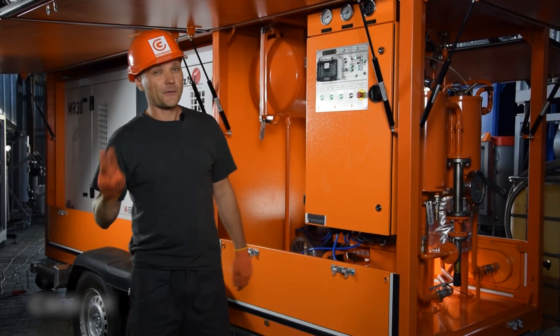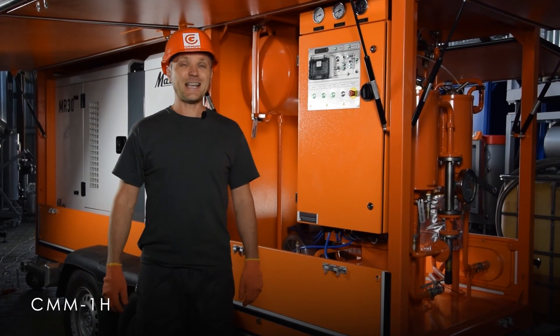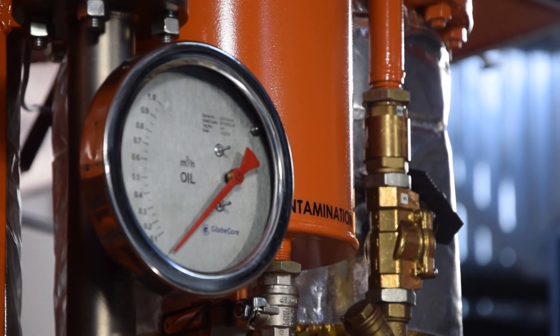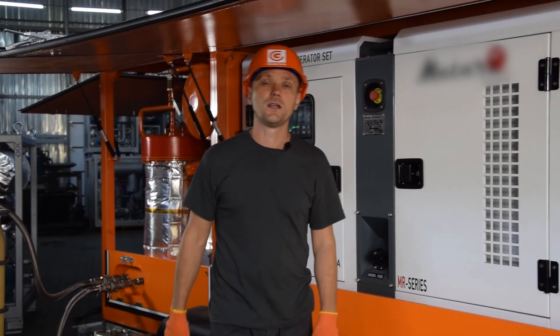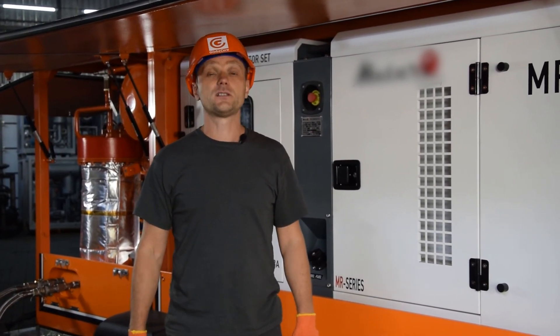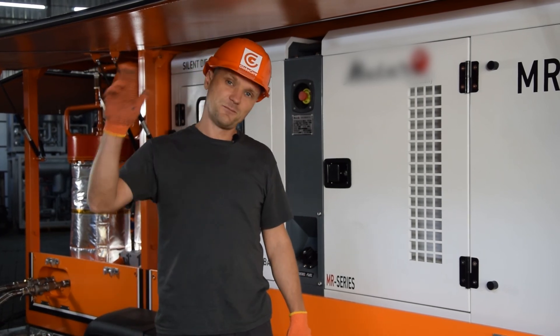Currently, three CMN1H units are used in Saudi Arabia, meeting exact requirements for cable oil. CMN1H is an efficient, mobile, autonomous and operator-friendly machine for treatment of insulation oils. For more information, visit our site at www.globecore.com. Thank you and bye!